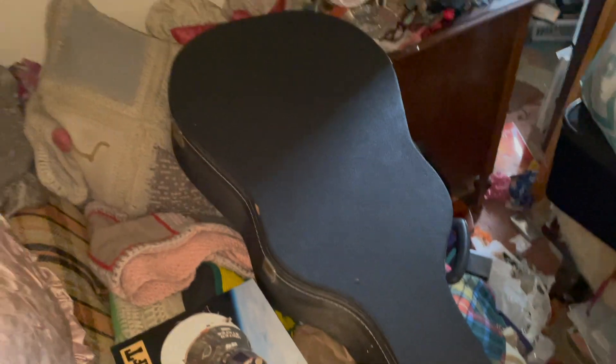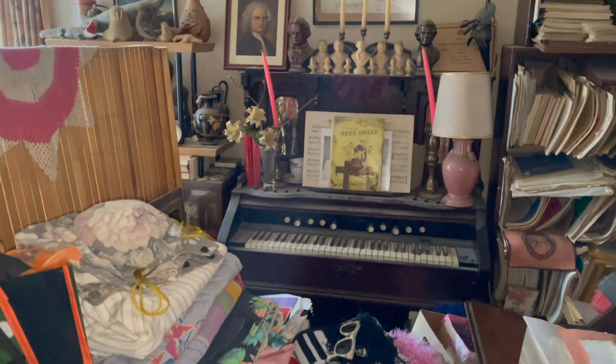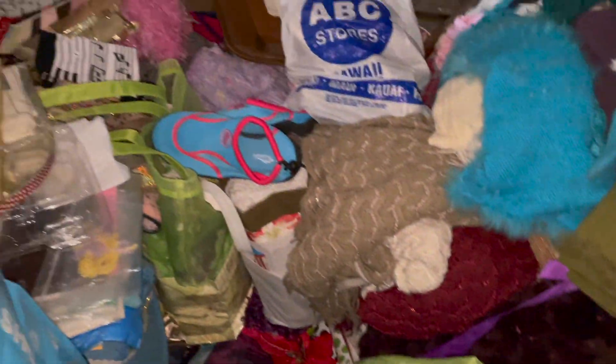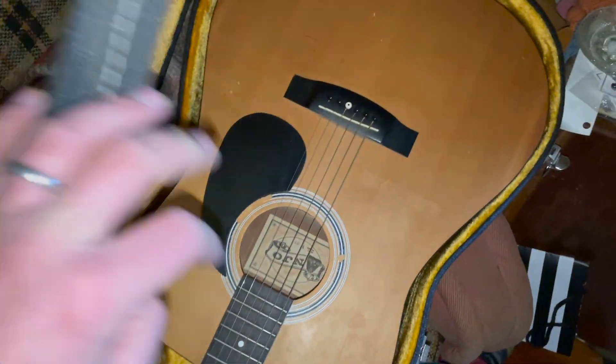Oh, there's a guitar! I'm wiggling my way in here. What do we have — where do I even start? There's clothes, all sorts of vintage clothing everywhere. It seems like people who hoard, hoard clothing. Let's see what the guitar is. I like a nice mid-range or entry-level kind of guitar, but it's probably worth picking up.